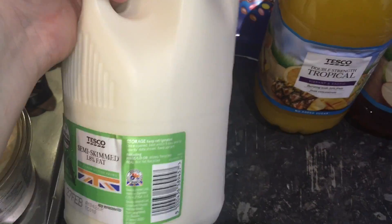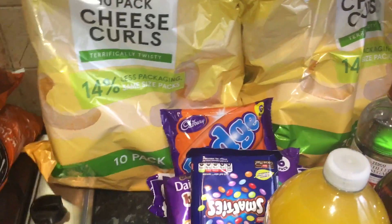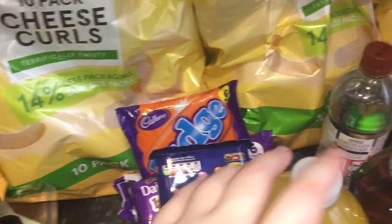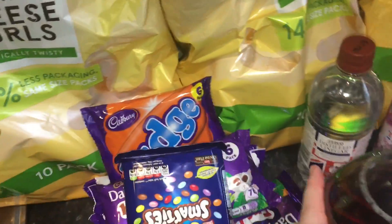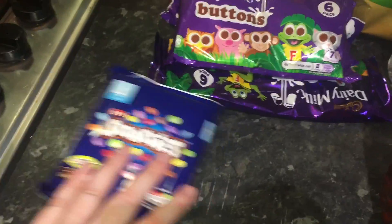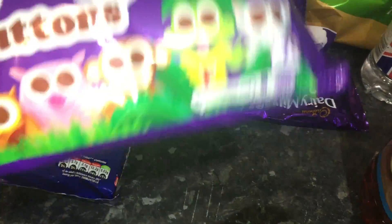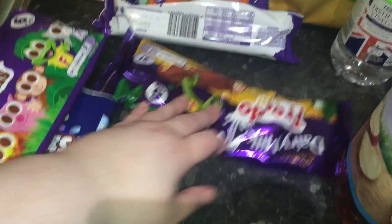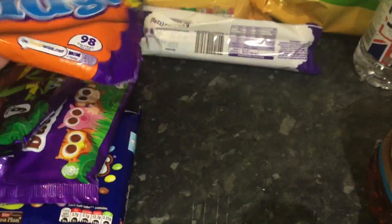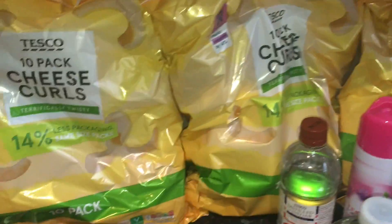Two four-pint milks, which are about one pound twenty to one pound eighty each. Now on to snacks — there's quite a lot of chocolate here; I didn't realize I'd ordered this much but we'll put some away for future weeks. I got four packs of Smarties for a pound, Dairy Milk Buttons — six packs for a pound, six Fredos for a pound, six Toffee Crisps for a pound, and six Caramel bars for a pound. Then three packets of cheese Quavers at one pound each.